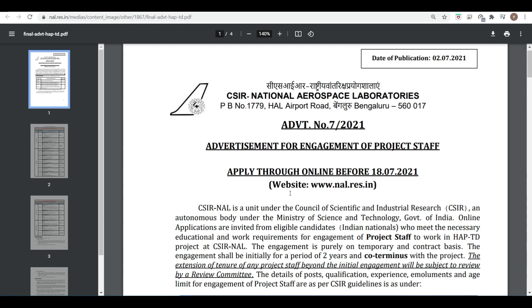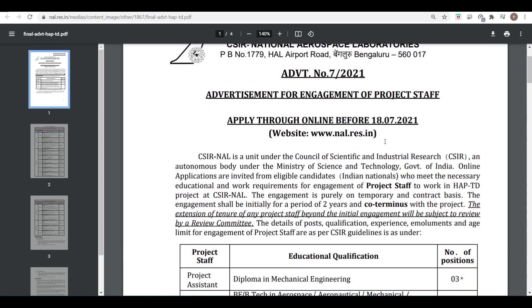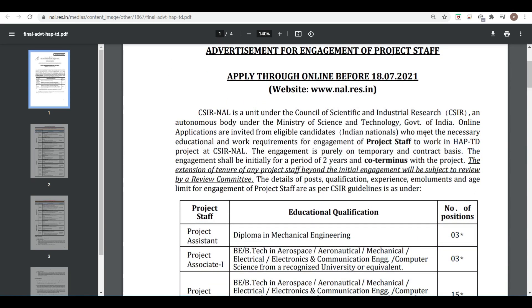The vacancies here are for the engagement of project staff — apply through online before 18/7/2021. Let's talk about this in detail. The engagement shall be initially for a period of two years, co-terminus with the project.